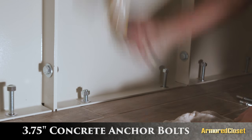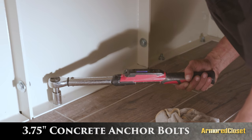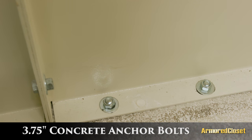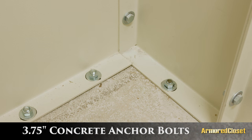The anchor bolts are secured to your concrete foundation and provide 4,660 pounds of peak pull-out holding strength per bolt, with units totaling from 55,000 to 140,000 pounds of tensile pull-out strength.